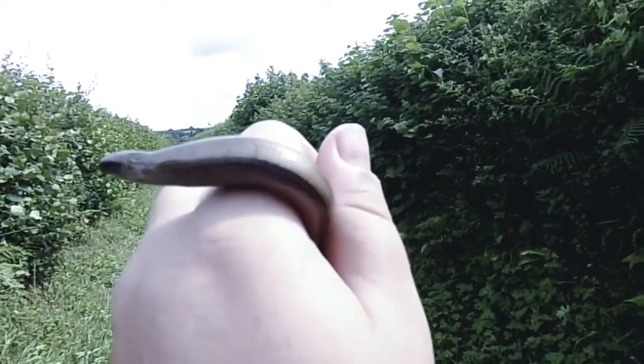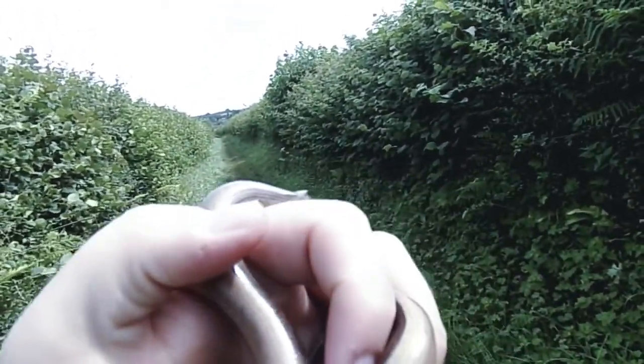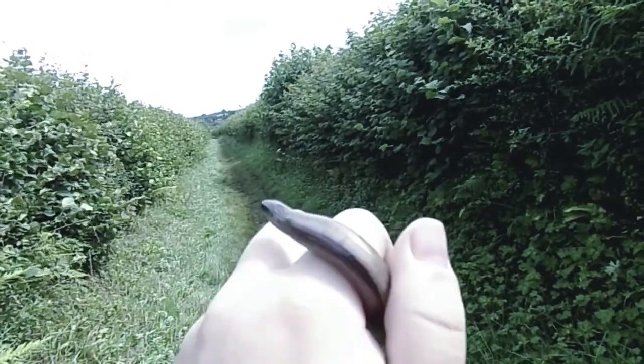Hello YouTube, this is Seamus from the Herping Adventure. We are still in Wales. Today we're going to do a bit of herping. We're going to be finding these guys — slow worms, or legless lizards. Anyway guys, we'll see in the episode.